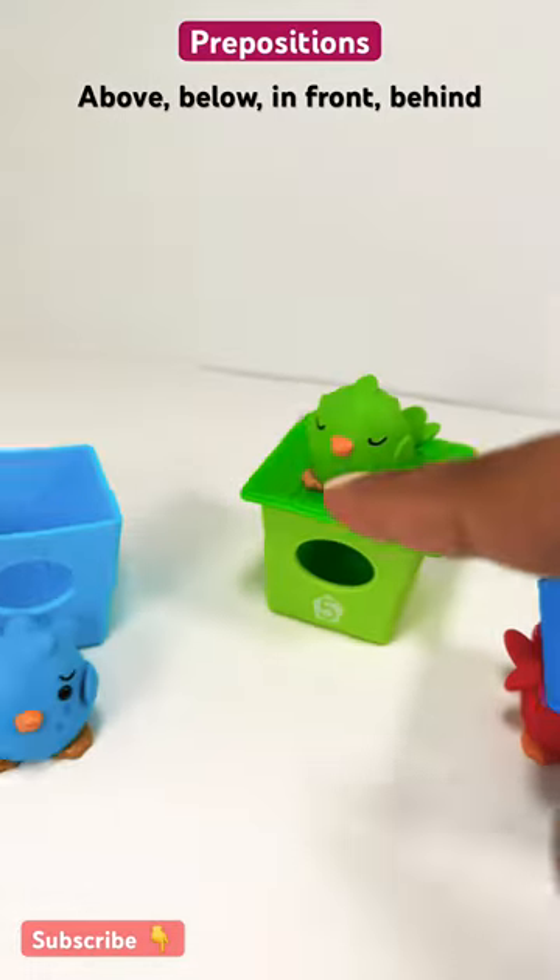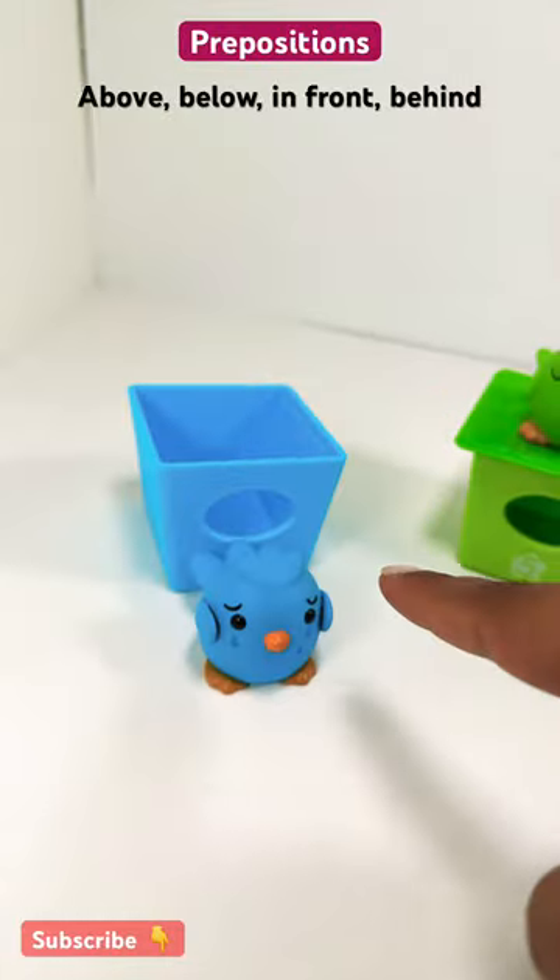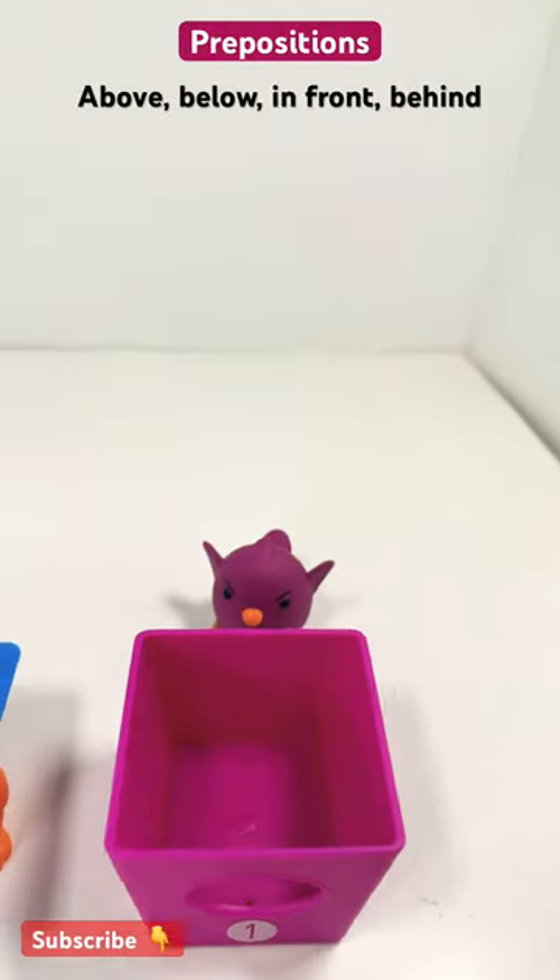Above, below, in front, behind. Above, below, in front, behind. Good job, guys.